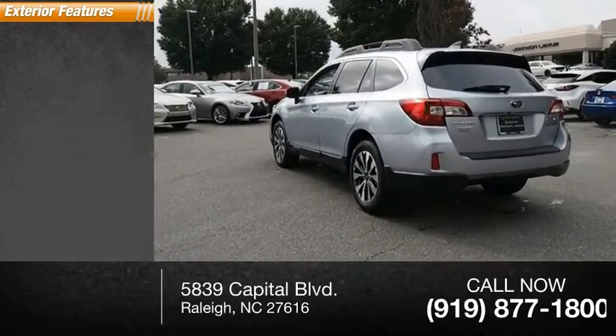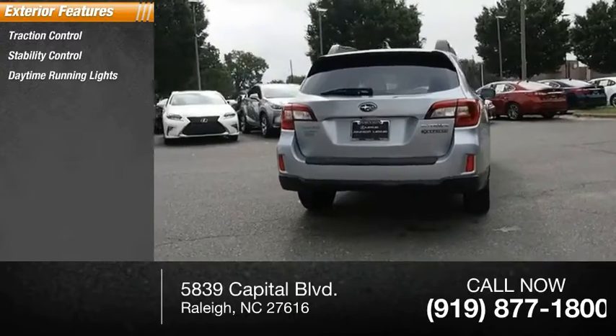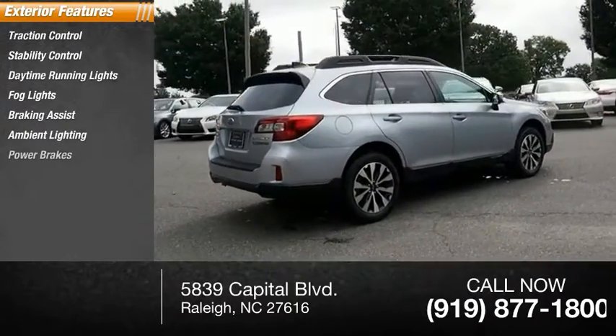Here are some of this vehicle's great options: traction control, stability control, daytime running lights, fog lights, braking assist, ambient lighting, and power brakes.